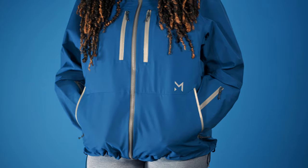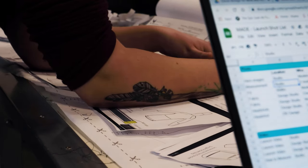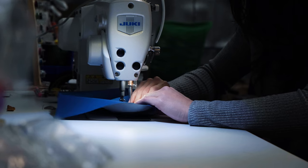Want specific details like a pit zip or powder skirt? You decide all of that — not some designer thinking of you as part of a generic market segment.